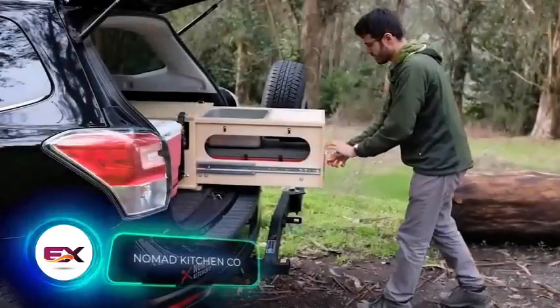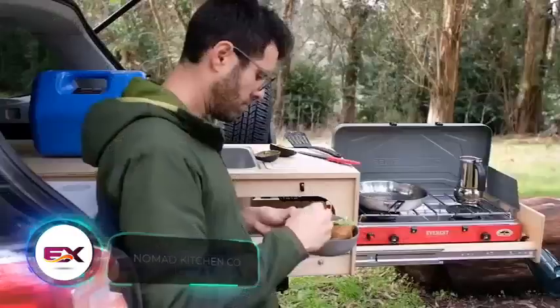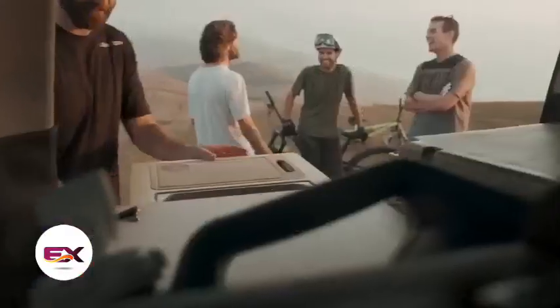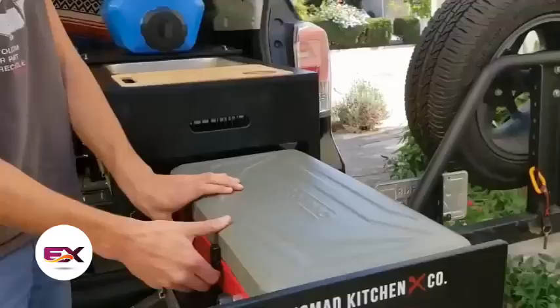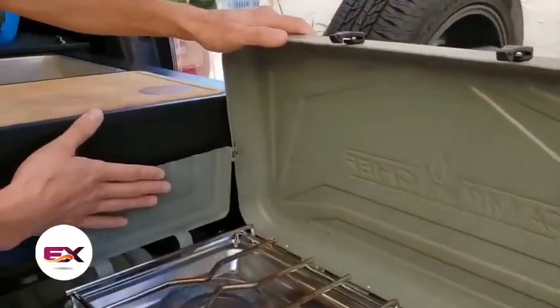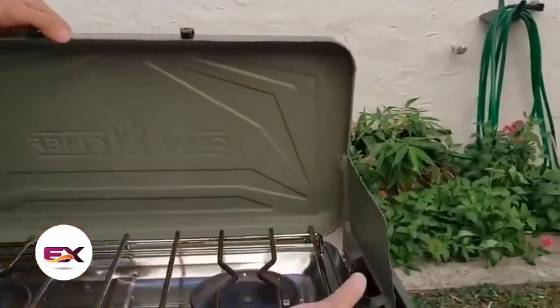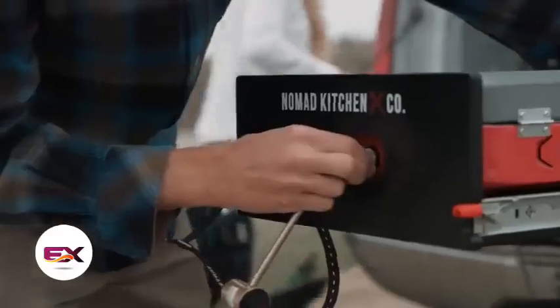Camping gear makers also cater to food lovers. Nomad Kitchen offers a deluxe mobile kitchen, priced at $1,200 in the original setup. It comes with a pull-out design complete with a sink, a compact cooking space, a drawer for a two-burner stove, and other conveniences. When it's folded up, this kitchen can easily fit behind the rear seats of a car.